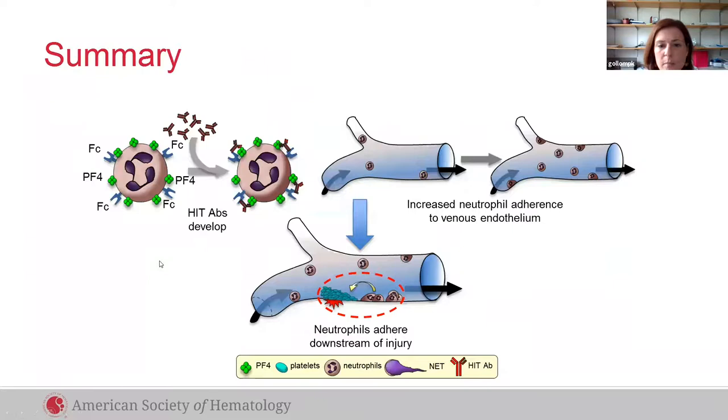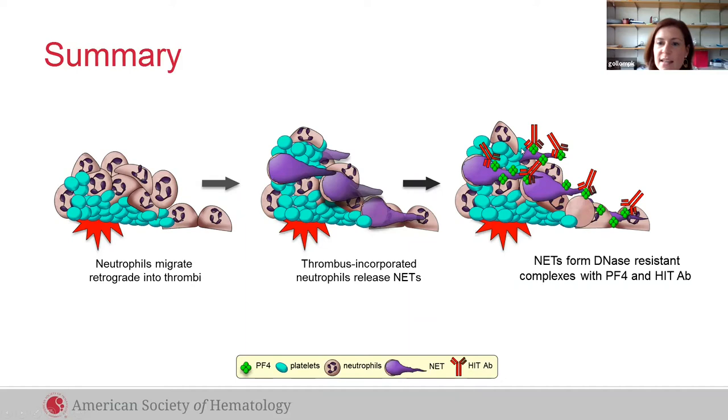Our model of how PAD4 influences thrombosis in the context of HIT is as follows: HIT antibodies bind PAD4 complexes on the surface of neutrophils, leading to enhanced adhesion and enhanced neutrophil infiltration into venous thrombi. After neutrophils accumulate in these clots, they are stimulated to release NETs by activated platelets. These NETs are in turn bound by platelet factor 4 and HIT antibodies, leading to NET compaction as well as thrombus stabilization.